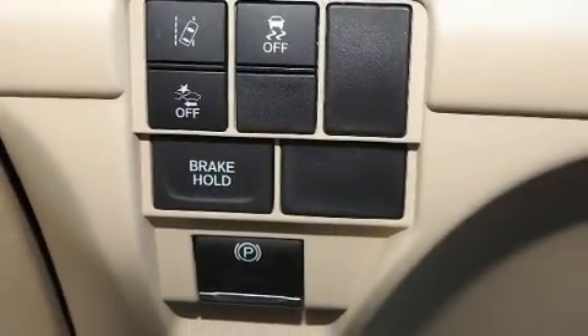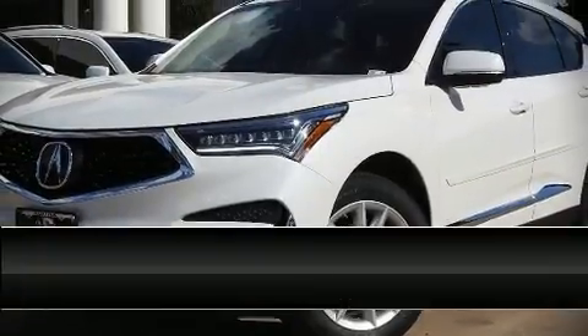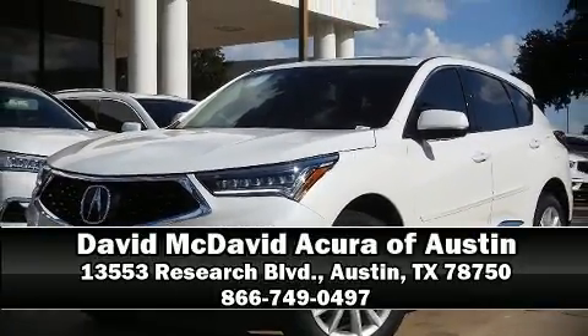Our experienced sales staff is eager to share its knowledge and enthusiasm with you. We are here to help.